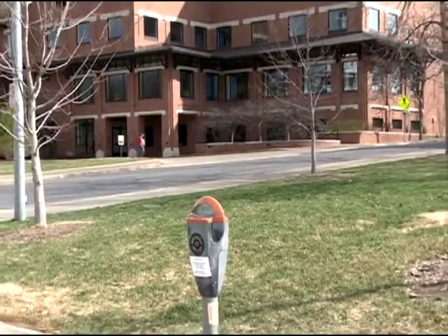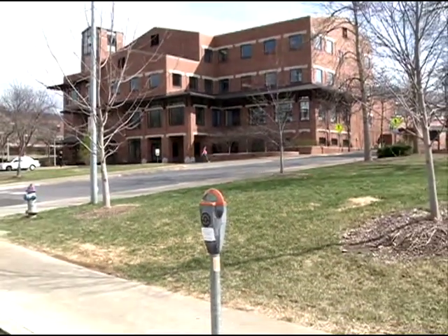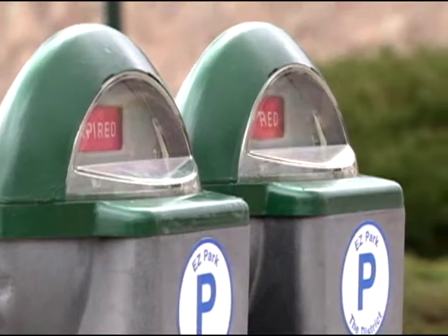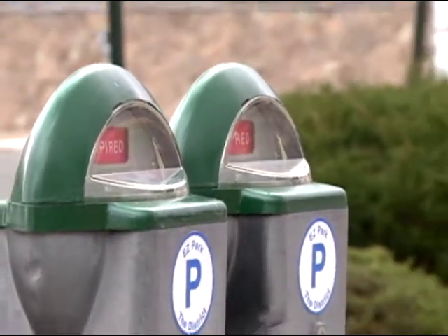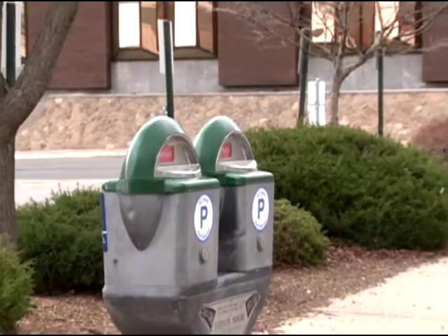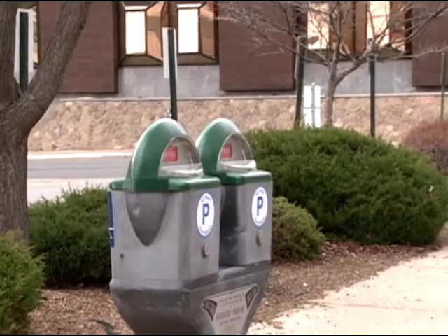Then we've got five-hour meters, signified with orange paint — you'll find most of those in the campus areas. And then we've got green, which signifies our 10-hour meters. Most of those are going to be on the outskirts of town. The idea behind painting them green was that since they're in residential areas, hopefully they blend in a little bit more with the trees and the greenery.